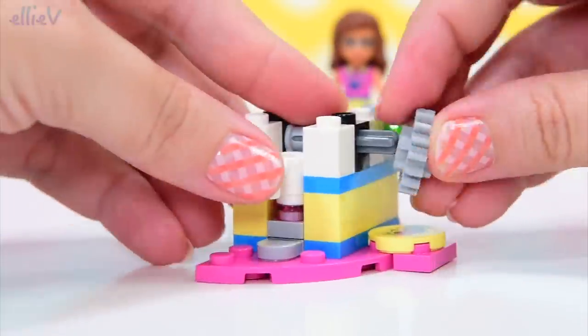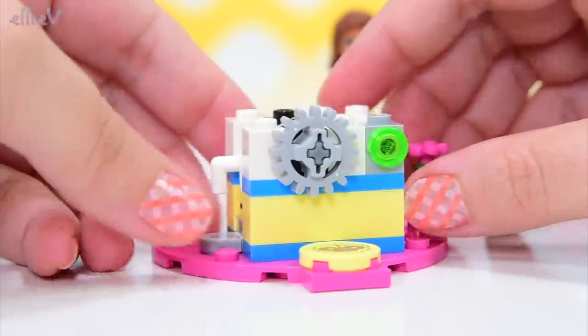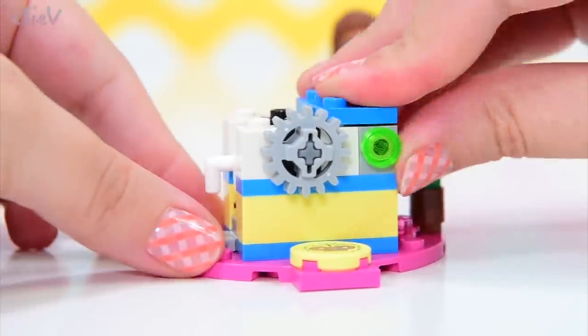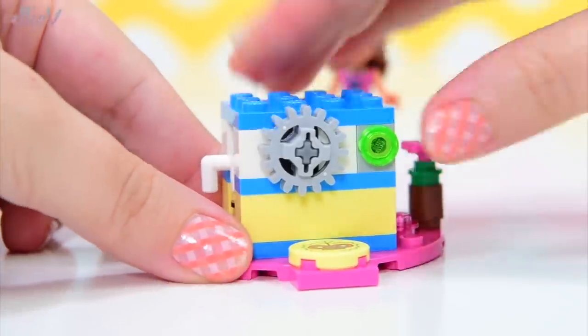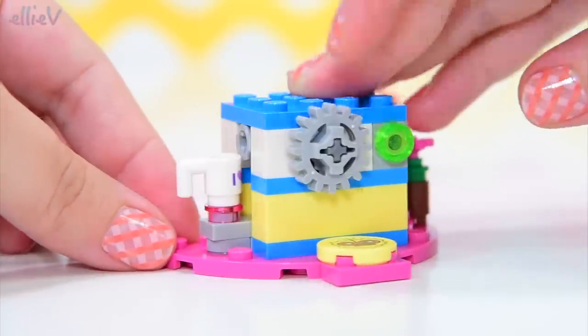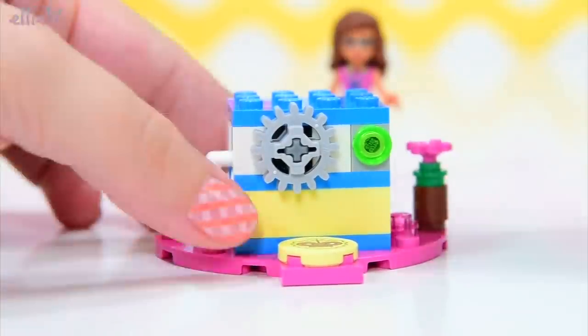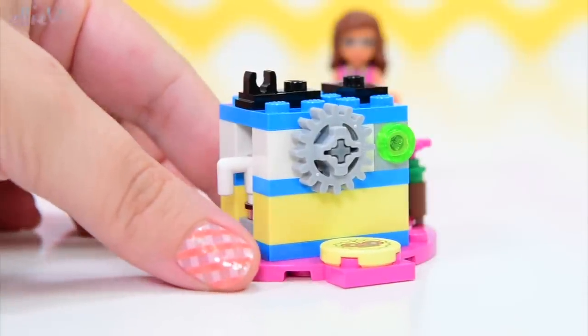So there's a little turny wheel here, and when we turn it, it slides our mug in and out. That's very clever — did you see how that all went together? That was very cool.